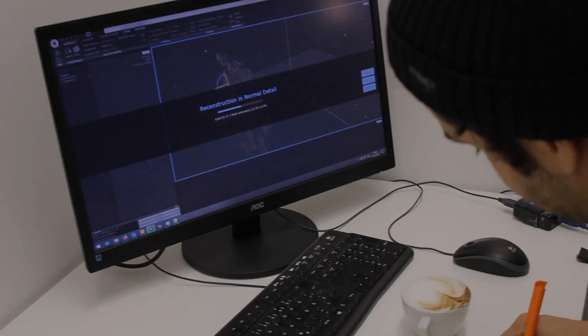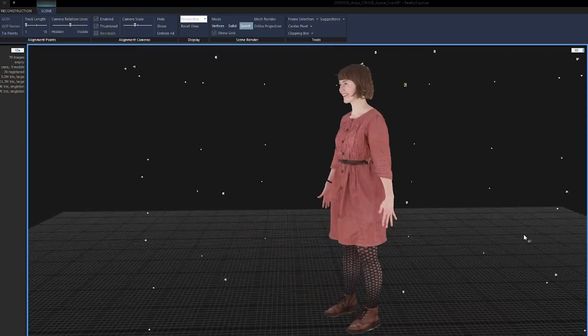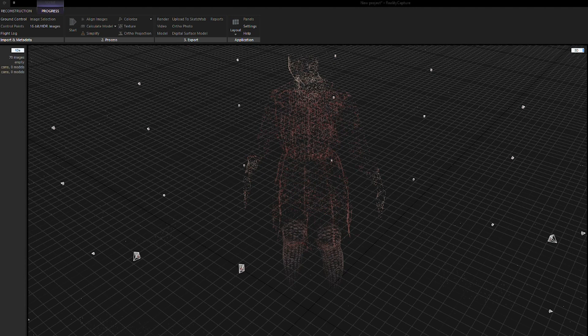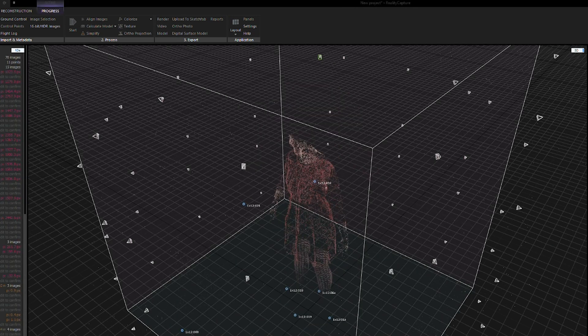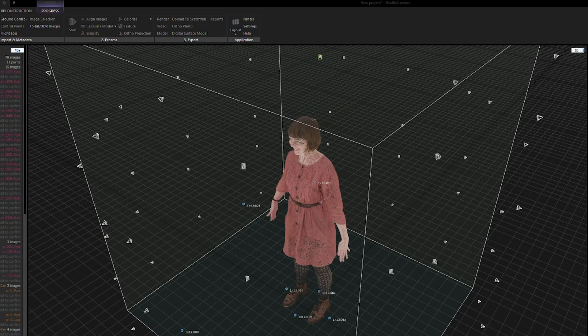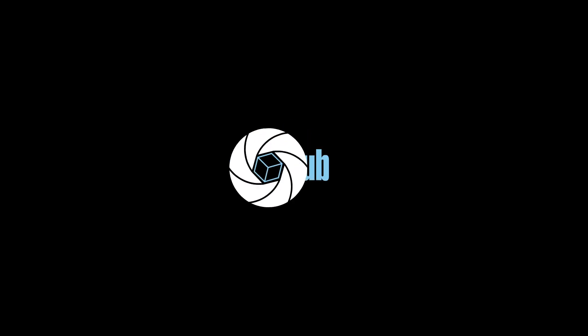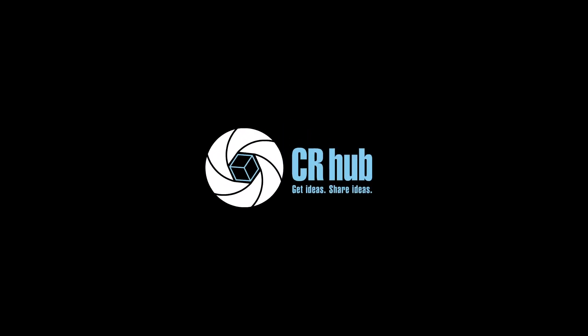In order to ensure the dimensional accuracy of 3D models, each of our scanners has markers installed. These are recognized by the software and ensure correct size.